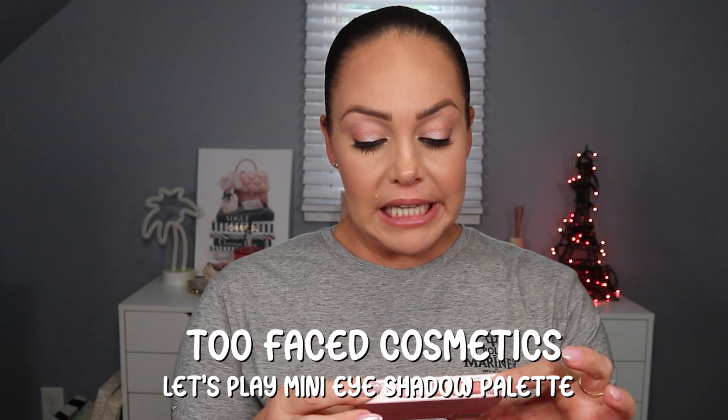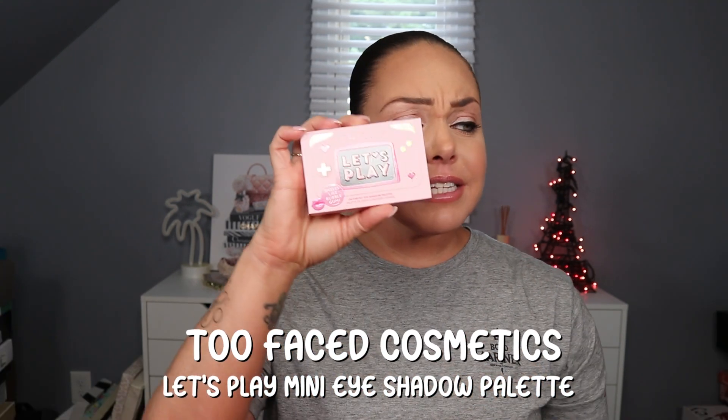We have from Too Faced the 'Let's Play' on-the-fly eyeshadow palette - the pamphlet shows a different palette but it's the same concept. It retails for $29 and it reportedly smells like bubble gum. The color story is cute, but I already have these shades in other Too Faced palettes. I'm going to put this in the giveaway - it's pretty, I just already have these shades covered.